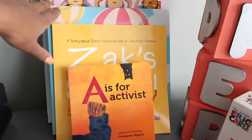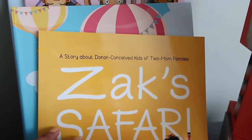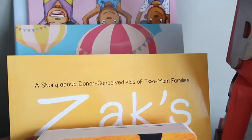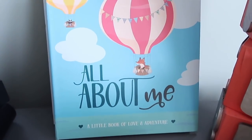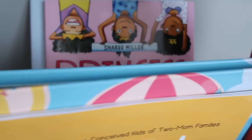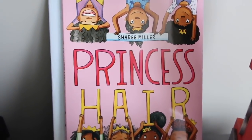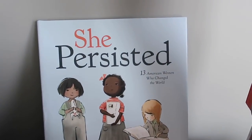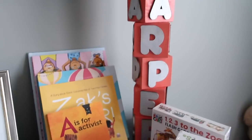Here are a couple books for Lil' Harp. 'A is for Activists.' 'Zach's Safari,' which is really good — it's a story about donor-conceived kids of two-mom families, really good for explaining to your child if you are a donor-conceived child with two moms, just to inform your children of their birth story. 'All About Me' is just a book that I can fill up for Harper's stuff. 'Princess Hair,' because mommy has natural hair, mama has natural hair, everybody has natural hair. And then this last book is 'She Persists: 13 American Women Who Changed the World.' She also has another book as well. Sequina and I will both be reading to her a lot.